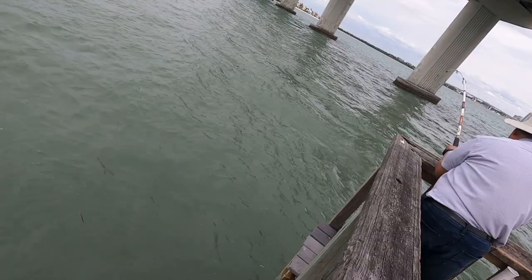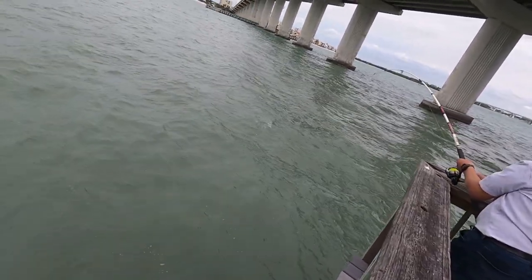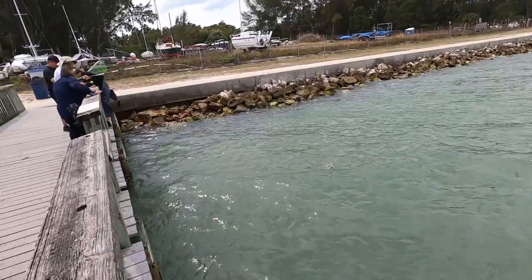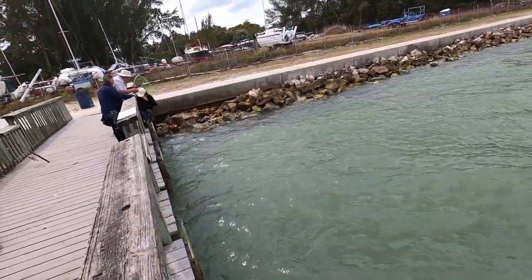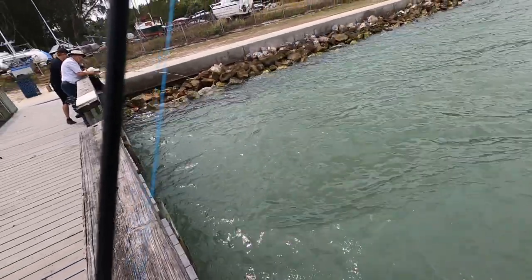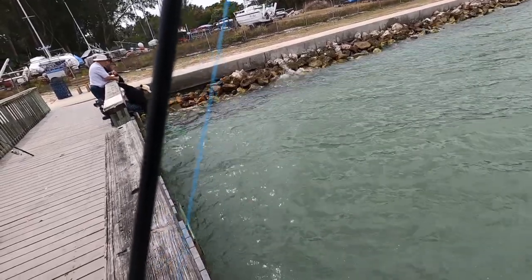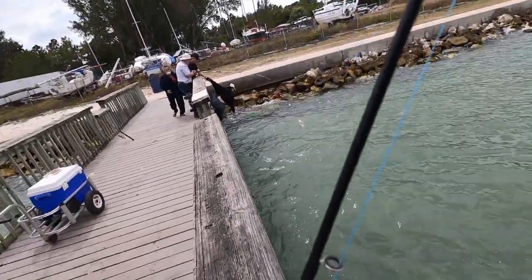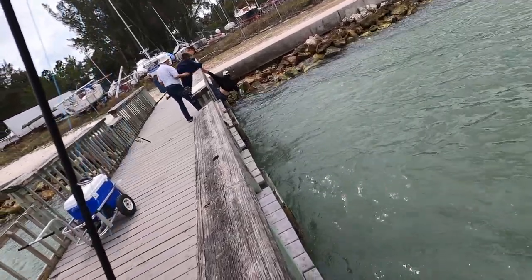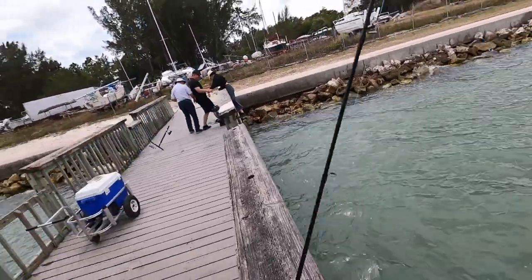Nice, got something on — sheepshead or a drum. Looks like a black drum. Whoo, she might fall! Oh jeez. Good teamwork.